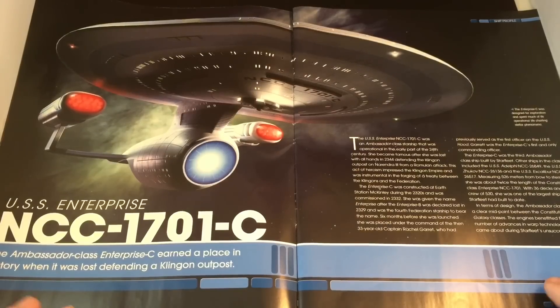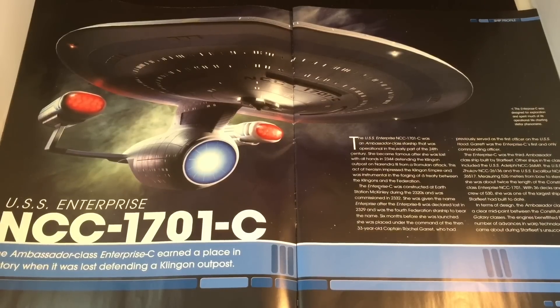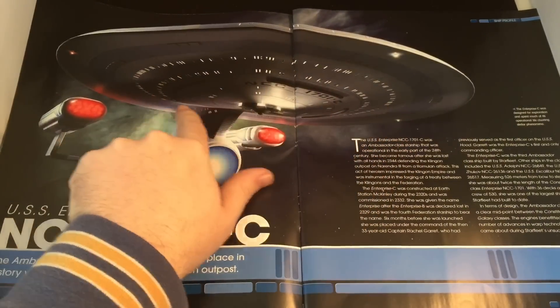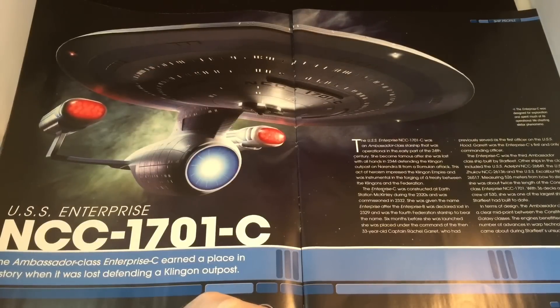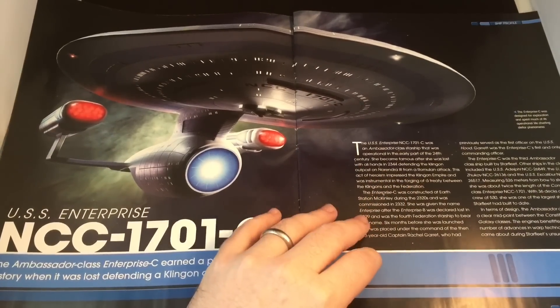The Enterprise C was designed for exploration and spent much of its operational life charting stellar phenomena. It earned a place in history when it was lost defending a Klingon outpost — very pivotal in Klingon and Federation history. We have a nice shot of the ventral section showing phaser banks, galaxy-class-type windows, a more circular drive versus the oval of the galaxy class, and very angular pylons as well.